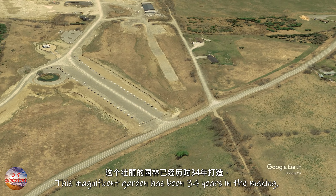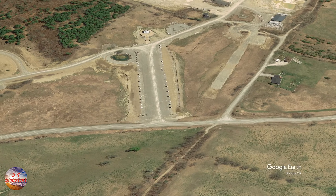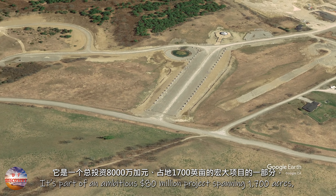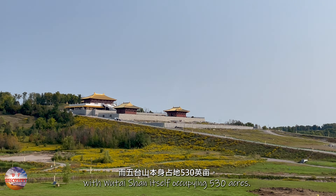This magnificent garden has been 34 years in the making, with active construction for the last 13 years. It's part of an ambitious $80 million project spanning 1,700 acres, with Wutai Shan itself occupying 530 acres.